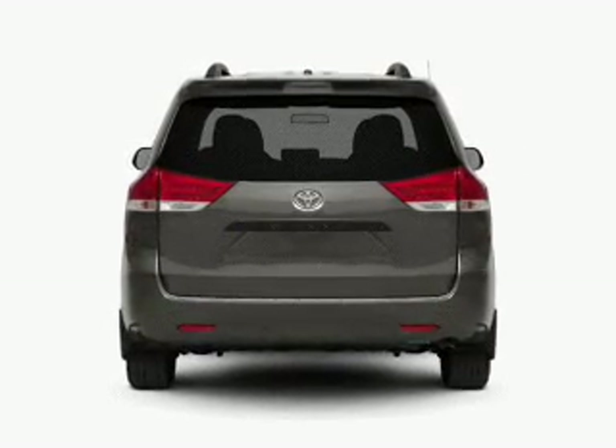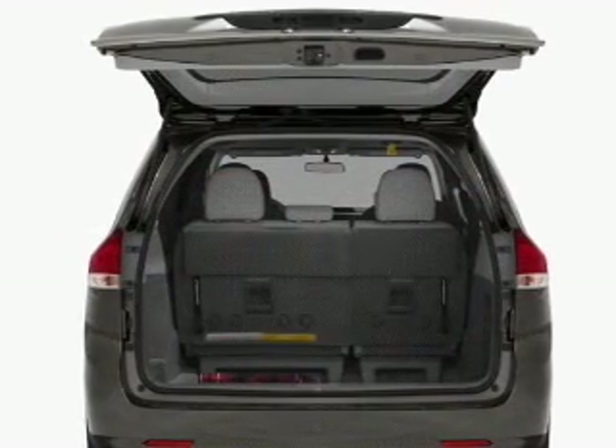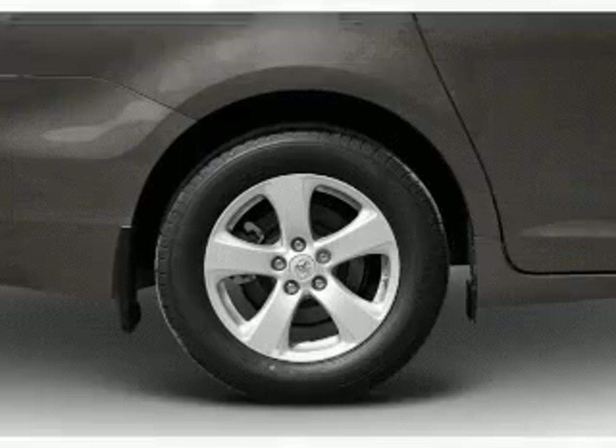Stand out from the crowd with premium wheels. Anti-lock brakes help you bring your vehicle to a safe stop. Enjoy the flexibility of multi-zone temperature controls. And with these notable features, you won't want to miss out on the opportunity to own this amazing ride.